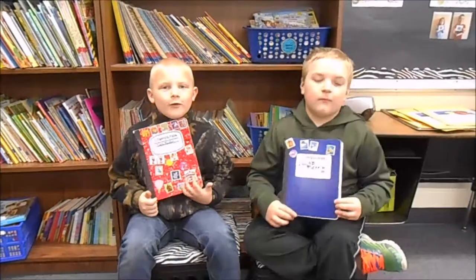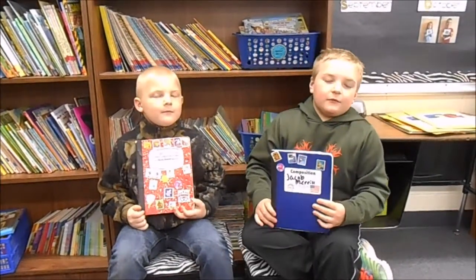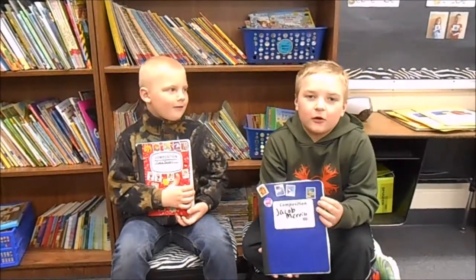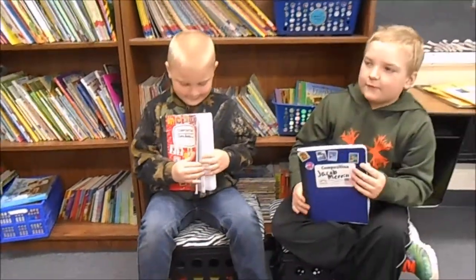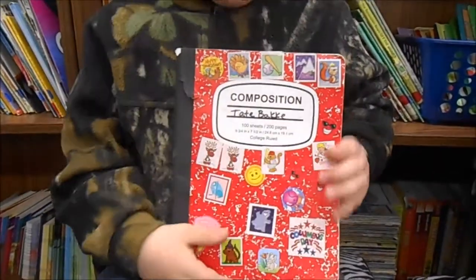This is our Friday journal. We write in them on Friday. We write to our mom and dad about our week. I'll show you an example. If they write back, you get a sticker on the front. They are fun!